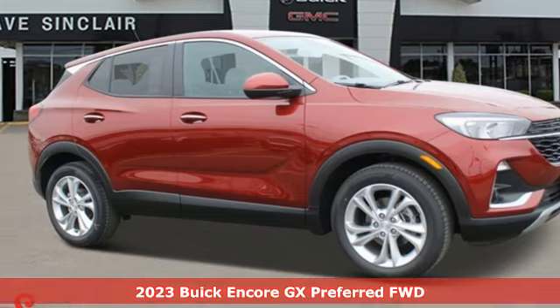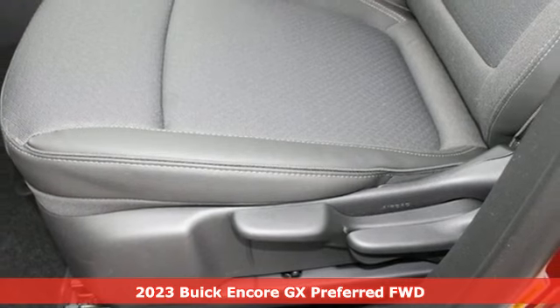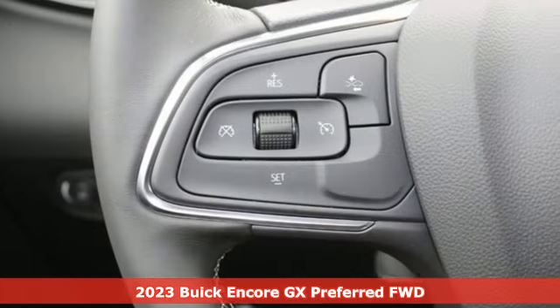Here's a new 2023 Buick Encore GX. More luxury, more space, and an attitude that says it's ready for more.